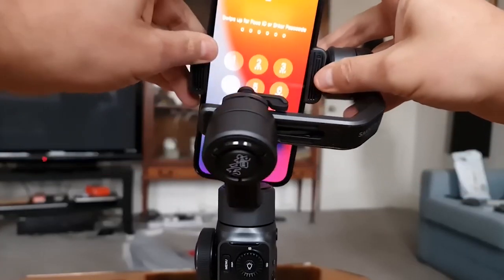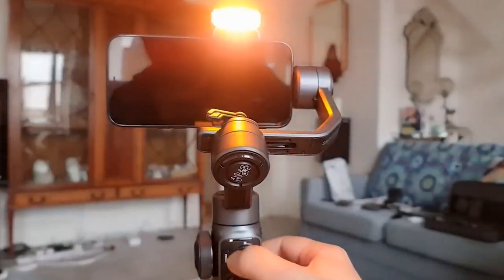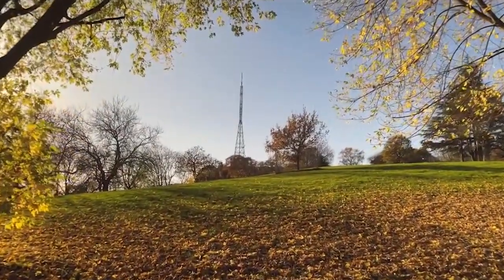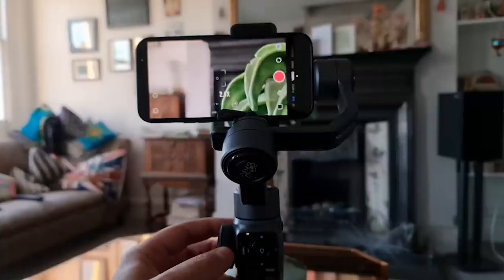And let's not forget about vortex mode — you might not use it every day, but when you do, it'll be a real showstopper. The Zhiyun Smooth 5 is an excellent choice for anyone looking to take their smartphone videography to the next level, offering all the things a gimbal should — but can it compete with the Insta360 Flow?